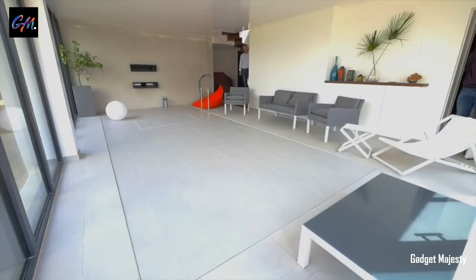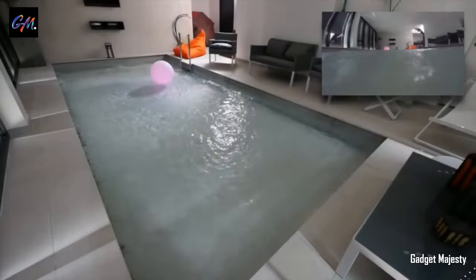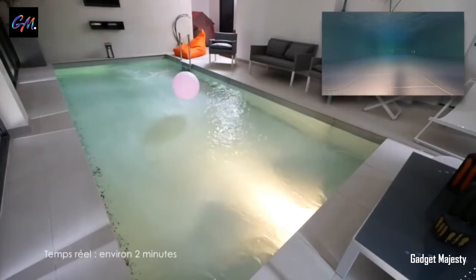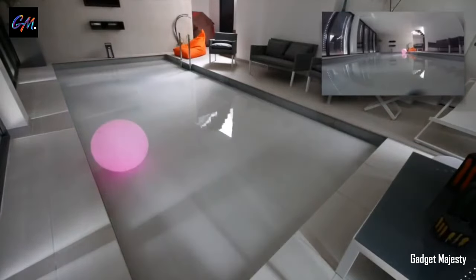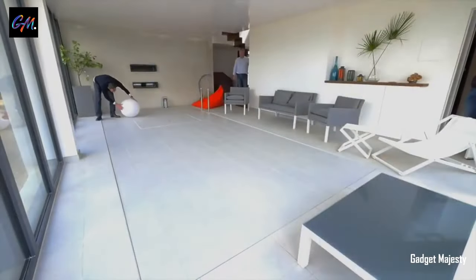Recalling the iconic MTV Cribs, where celebrity homes and their extravagant possessions took the spotlight — today, equally impressive options are within reach for everyone. Imagine a living room with a mini pool: with ample space, you can indulge in the luxury of a five-by-two-meter pool right in your living space.